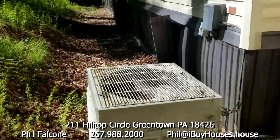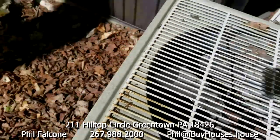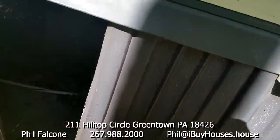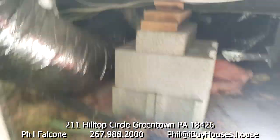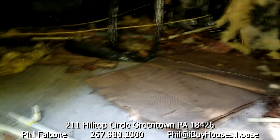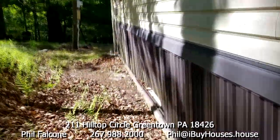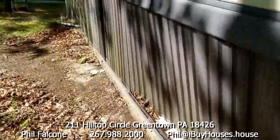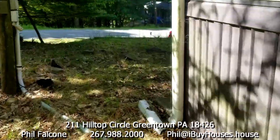Going this way — the air conditioner compressor outside looks like it's had it. You can see inside; it's all accessible under here. The skirting should be fine, just have to put it all back.